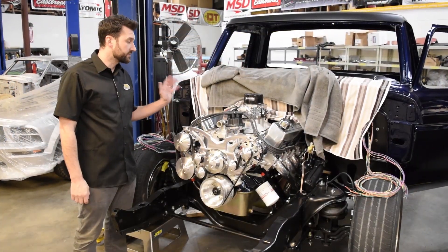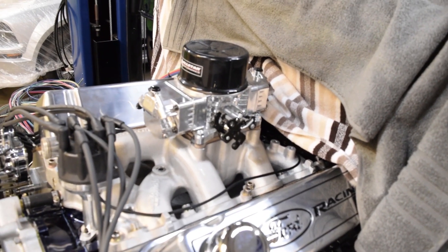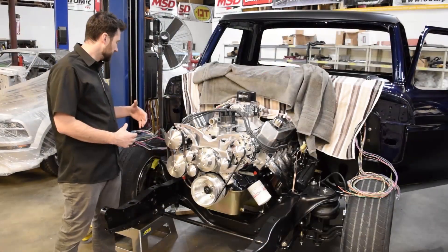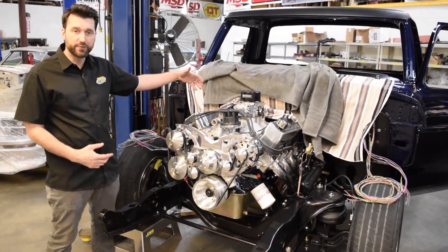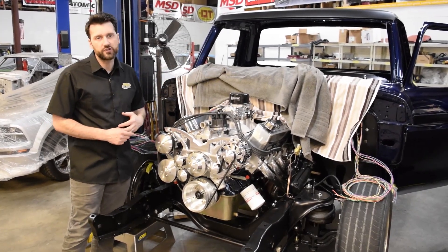Here we have a 1975 Ford pickup. This has a big block 521 Ford in it, with Holley's Stealth EFI system on top. You can see we're doing all the wiring now for the EFI system — getting new age technology in this old truck.